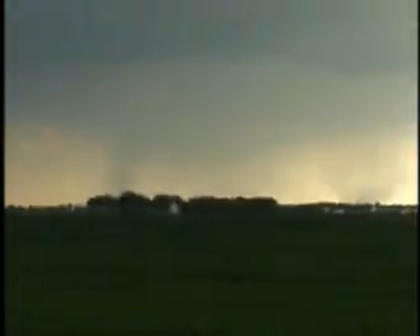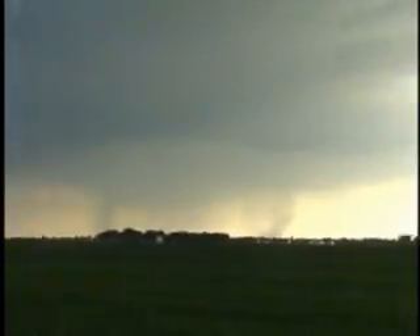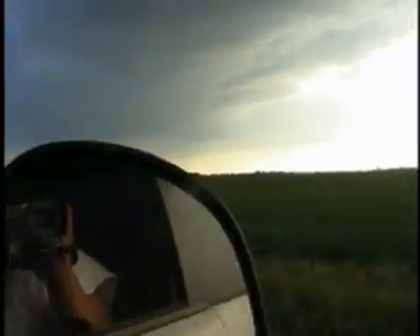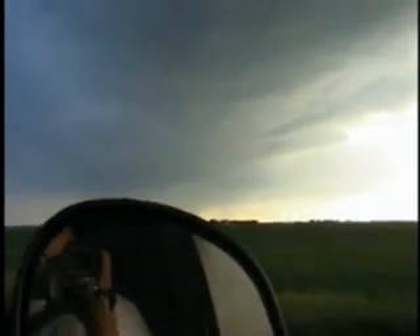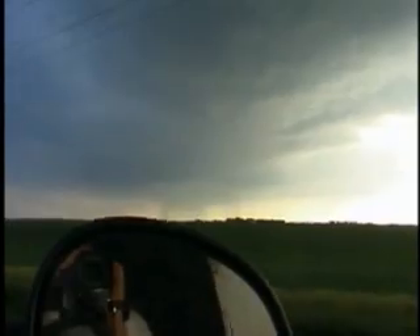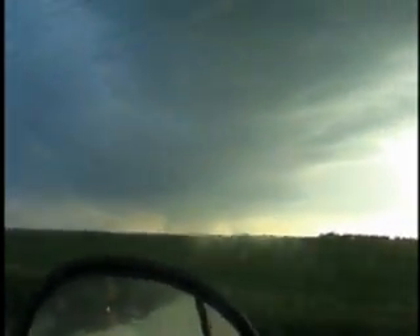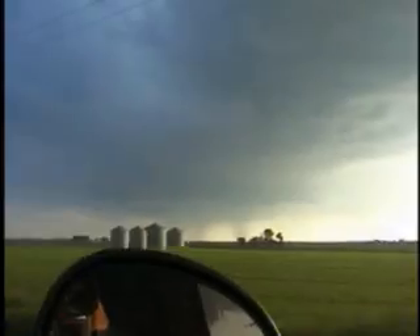Tornado or RFD spin-up — it's hard to tell right now. Really weak. It goes down a couple of miles and I can go right in there. Tornado to me. Is it rotating?